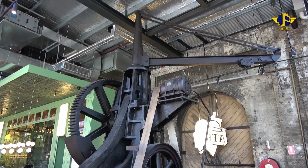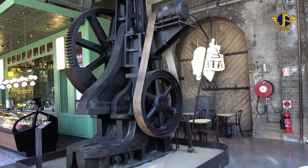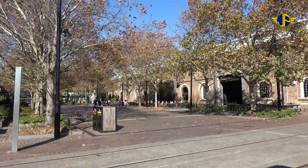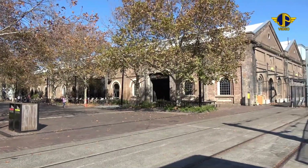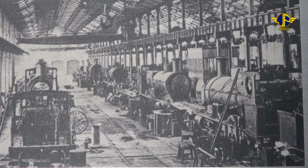An ice cream and coffee shop keeps company with a large electric shear. This area is a fine example of what can be achieved with the reuse of historical buildings, and yet still retain an example of what they were once used for.